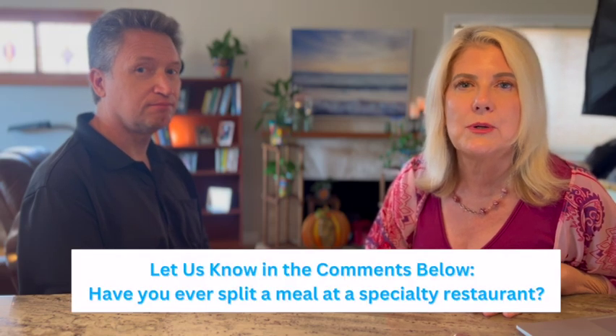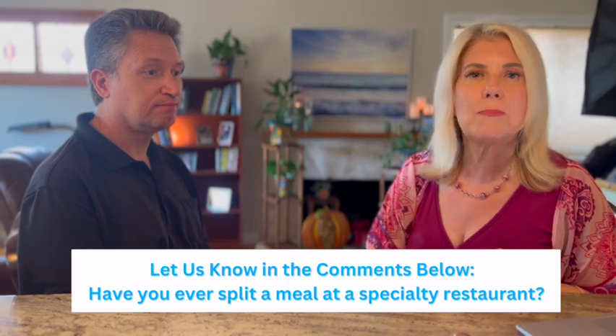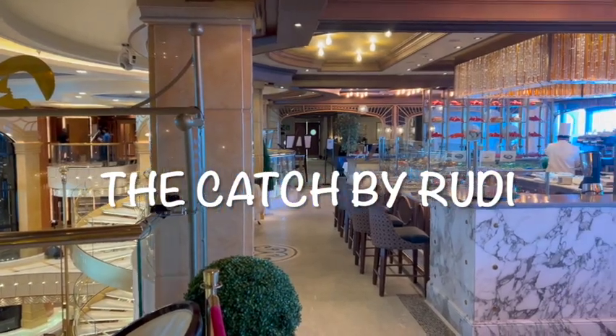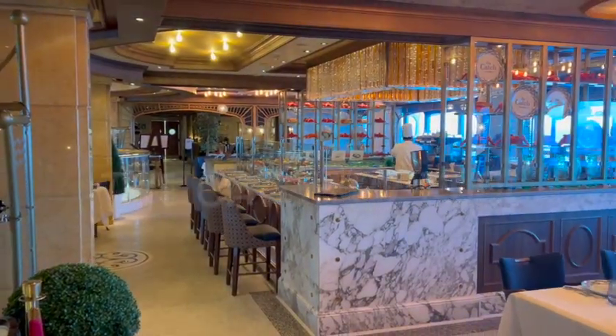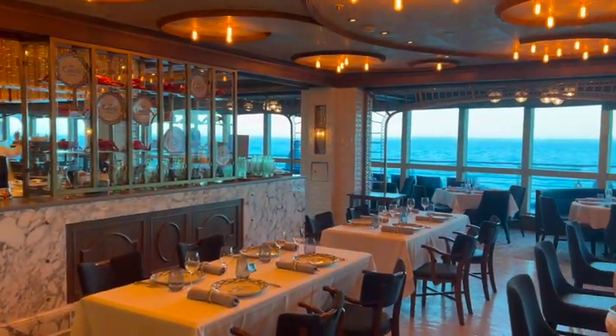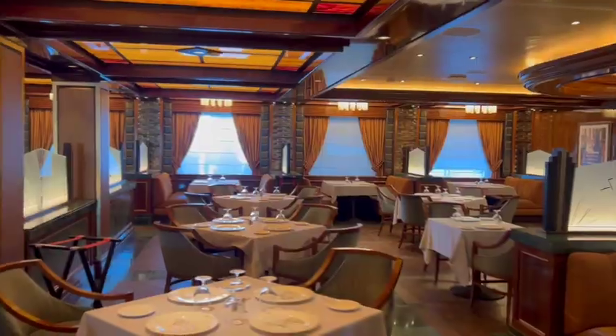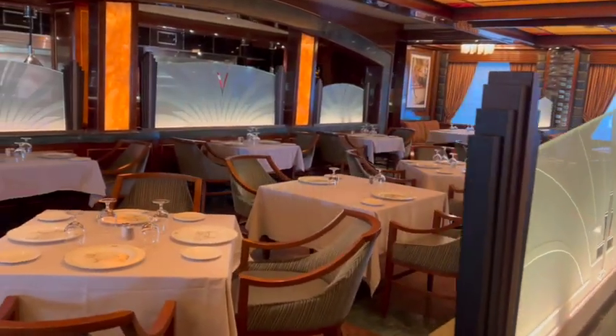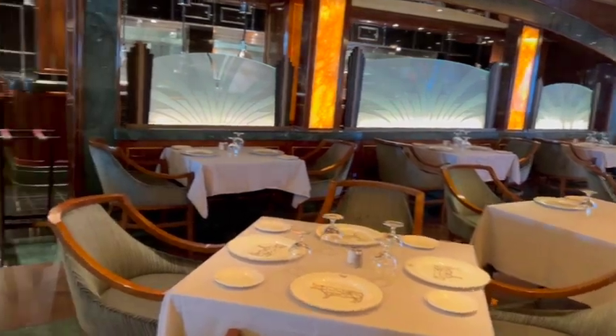I'll find out next time we sail whether you can split a specialty dining experience. The restaurant I really want to try is The Catch by Rudi's — one of my viewers said it was her favorite meal on the ship. You can also dine at Crown Grill, a traditional steakhouse that serves cooked-to-order steaks.